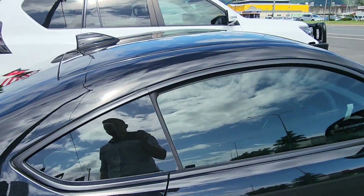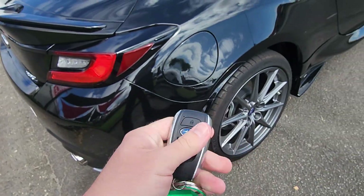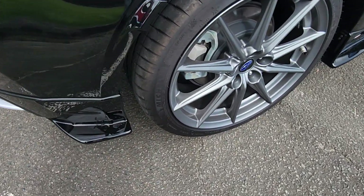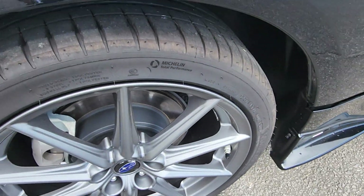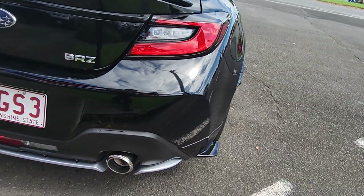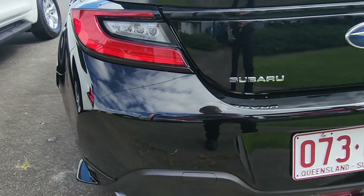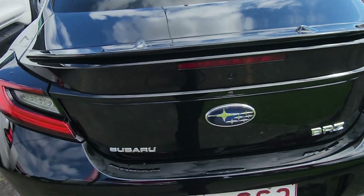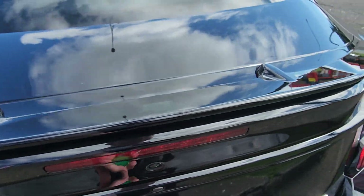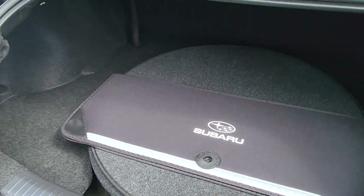Two keys here as well. Such a good-looking car — I think you're gonna be very stoked with this one. And the little release there for the boot — pop that up — you've obviously got the spare tire and everything on the inside there, and a little mat there too.